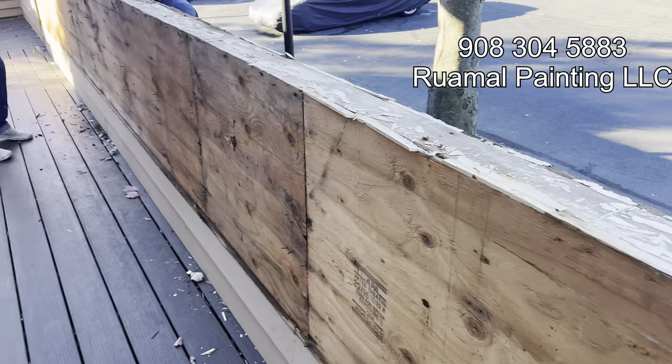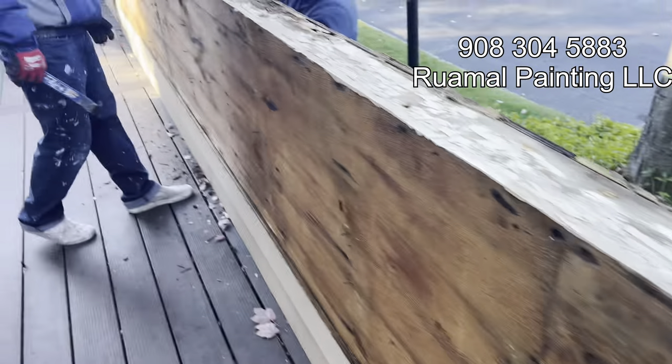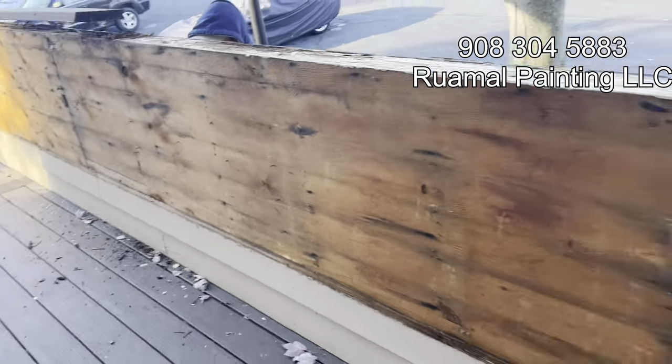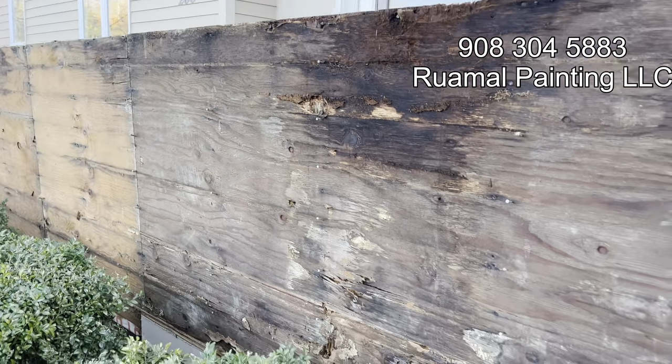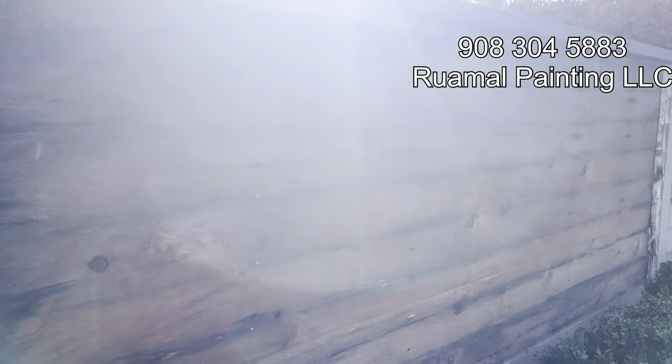The original fence lining the front deck was obstructing the view into the house. Ruimal Painting knew it was time for a complete overhaul. First, they carefully removed the cedar siding to expose the underlying structure. Upon closer inspection, they discovered that the existing posts were compromised. Not wanting to take any chances, they decided to remove everything and start fresh.